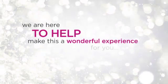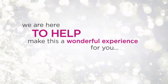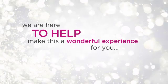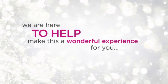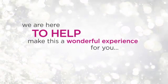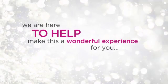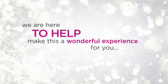Should you decide to move forward with your breast augmentation, a surgery date will be scheduled. Prior to surgery, you will be given complete printed preparation and recovery instructions. Remember to keep your follow-up visits, as we are here to help make this a wonderful experience for you. Feel free to review any part of this presentation you like, and be sure to take a look at our before and after gallery to get a better idea of the results you may achieve.